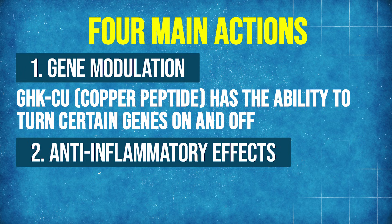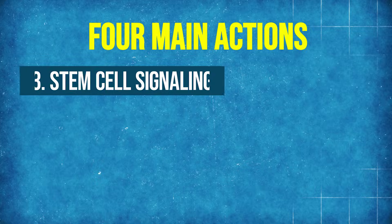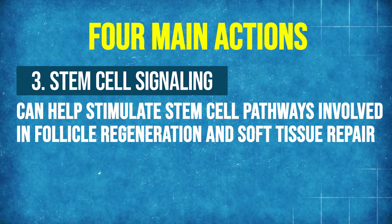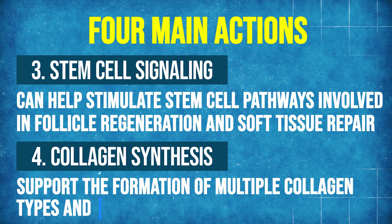Next are the anti-inflammatory effects. Chronic inflammation accelerates aging of the skin and hair follicles, and the copper peptide appears to reduce several inflammatory markers, which may support healthier tissue environments. Up next is stem cell signaling — some studies suggest GHK-CU can help stimulate stem cell pathways involving follicle regeneration and soft tissue repair, which is one proposed mechanism for its potential benefits on hair density. Last is collagen synthesis — the area I personally find most relevant for GLP-1 patients — because the copper peptide appears to support the formation of multiple collagen types and elastin, which contributes to skin firmness and elasticity.